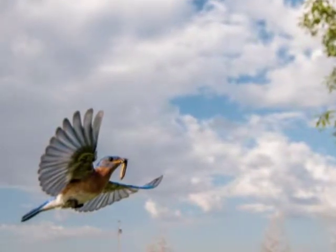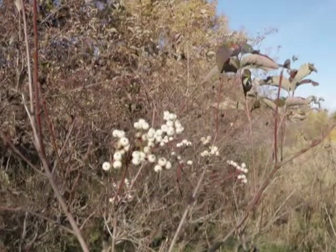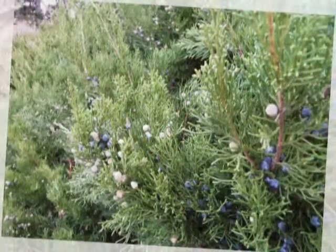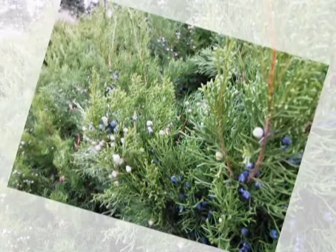During the summer, bluebirds feed mainly on insects. In the winter, bluebirds depend on many kinds of wild berries for their food supply. However, the supply of wild berries also has decreased over the years. The few berries that remain are often stripped quickly by large flocks of starlings and other birds.